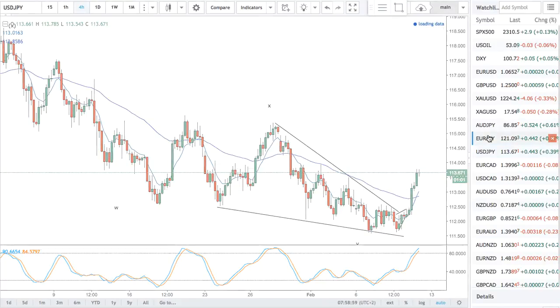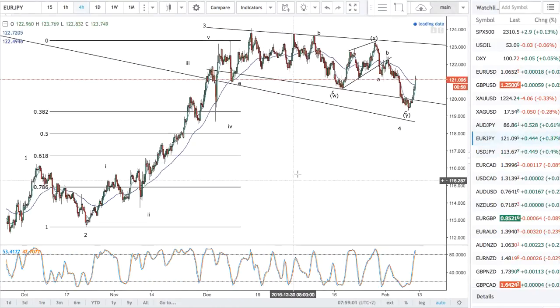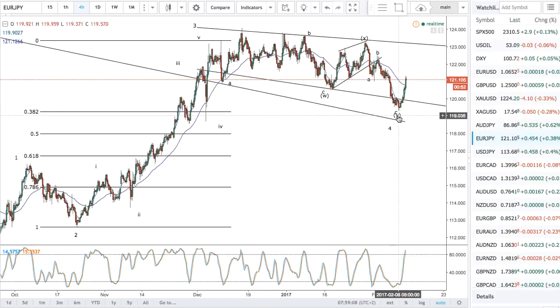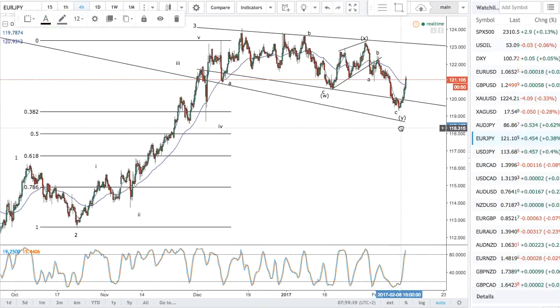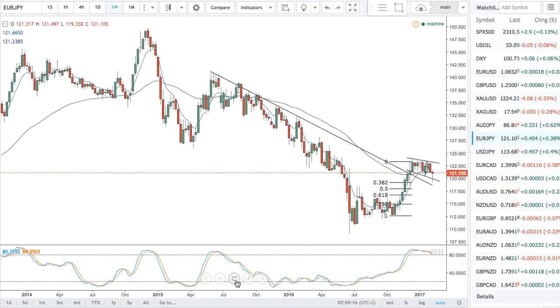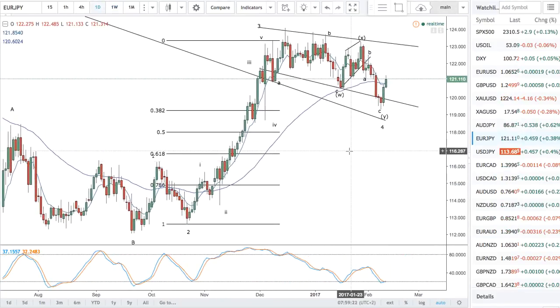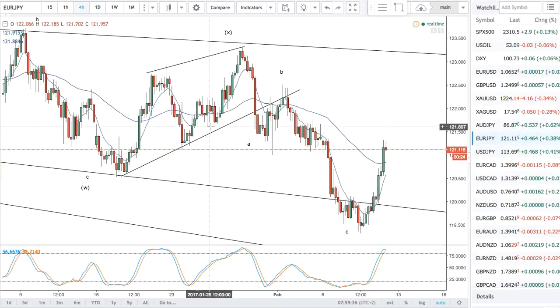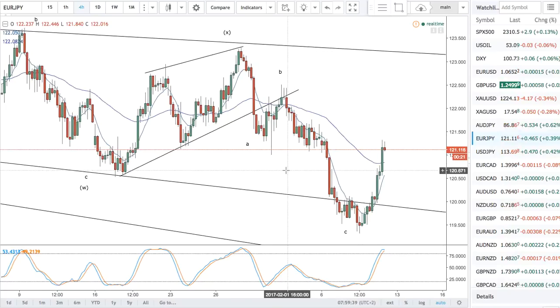The dollar is still bullish. Similar with the yen, there was a correction into the 38.2 of wave 3 for wave 4. Looking out onto the weekly chart, we've had a bounce off the broken trend line here. We are still looking for wave 4 to move higher. There is a simple three-wave correction for wave 5 to move higher.